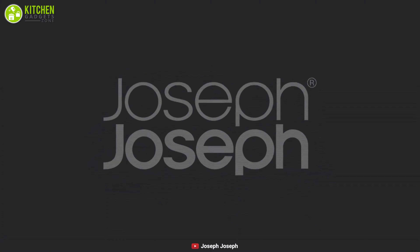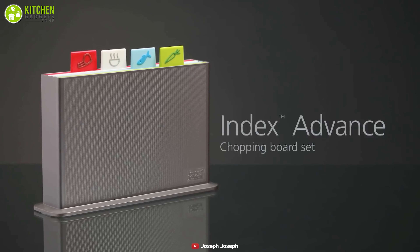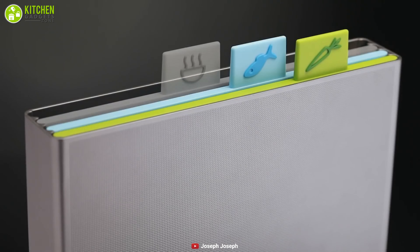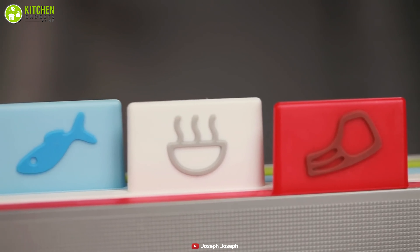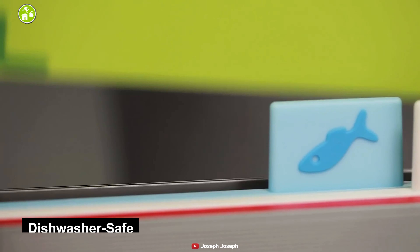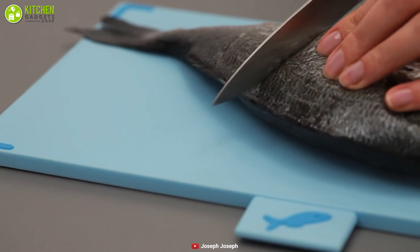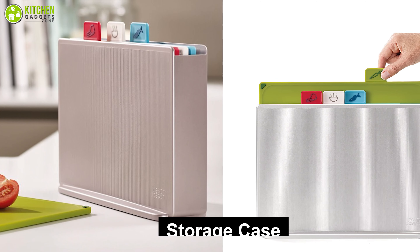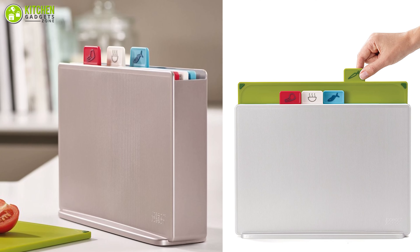The Joseph Joseph Index plastic cutting board set is the perfect set to help you save space in your kitchen, as it consists of four cutting boards stored in one stand that can be proudly displayed on your work surface. To prevent cross contamination, the four boards are color-coded and dishwasher safe. They also have helpful tabs showing icons for which food types they should be used for. This set includes a storage case allowing you to store the boards without consuming a lot of space.